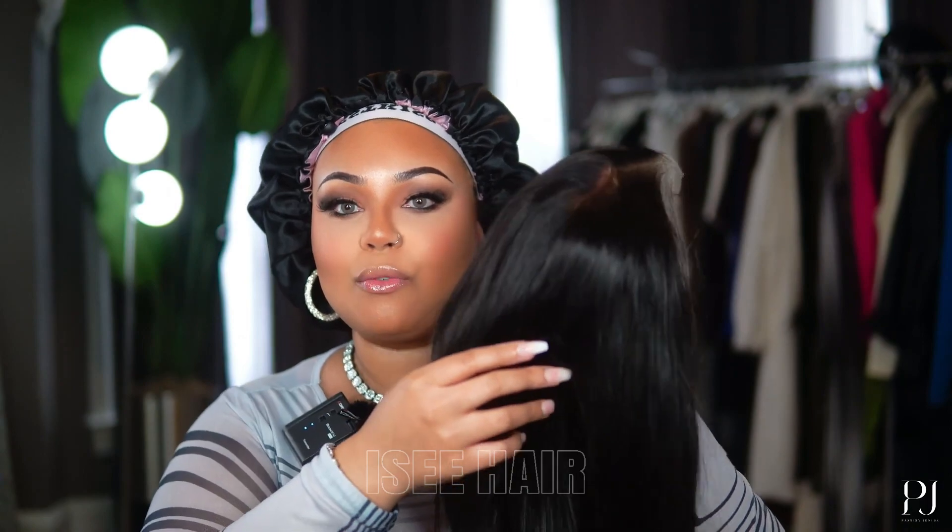You've got removable combs, removable headbands, placements, a headband, and the knots — the fact that they're bleached. I love when the wig comes already done for me.